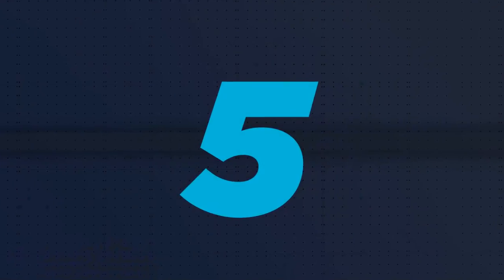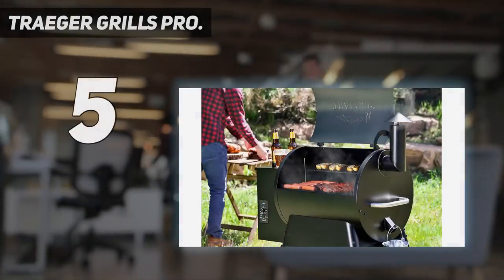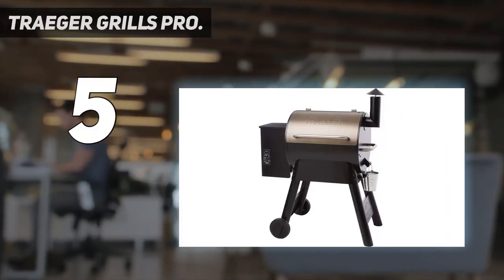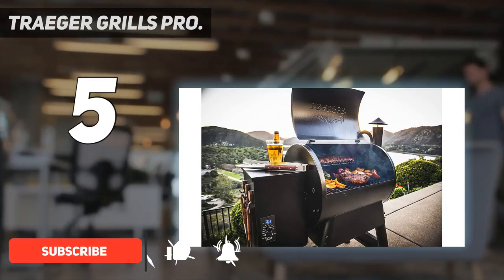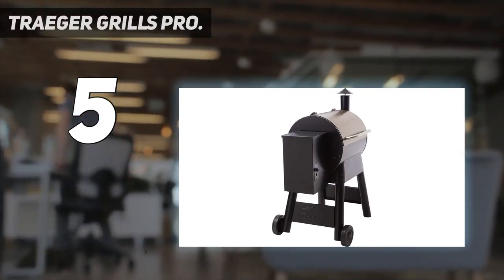Starting at number 5: Traeger Grills Pro. Known for smokers and grills, Traeger makes a slew of great products for all of your outdoor cooking needs. This particular grill and smoker gives you the option to grill, smoke, bake, roast, braise, or barbecue whatever it is that you're cooking.